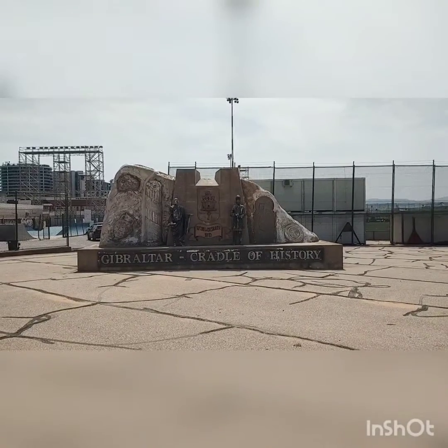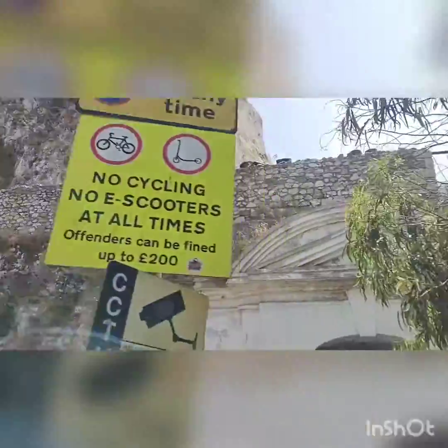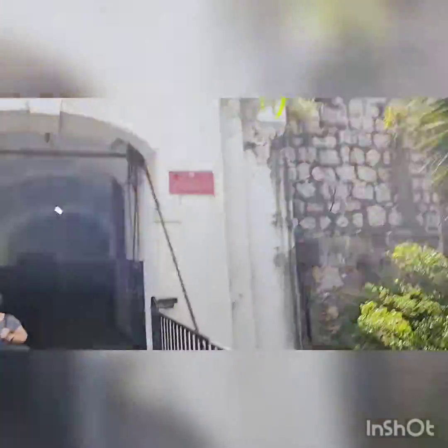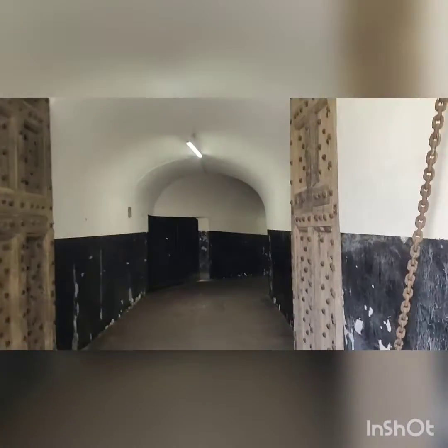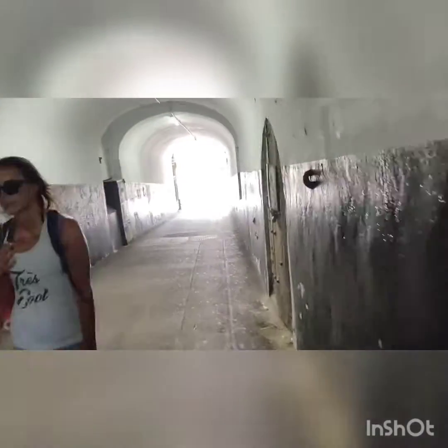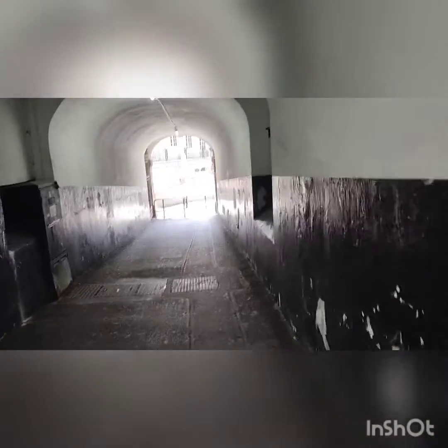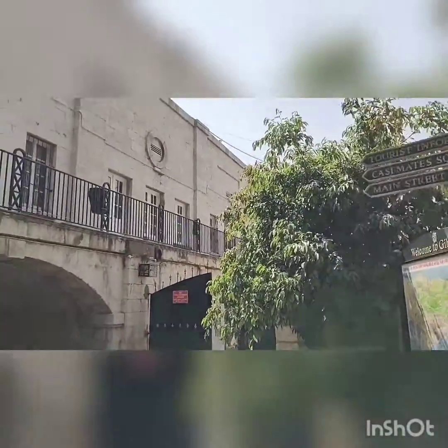So there's Gibraltar — cradle of history. There are some gun emplacements for a battery. Originally, the only way into Gibraltar was down there — this was all the only way in to Gibraltar.